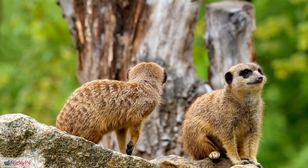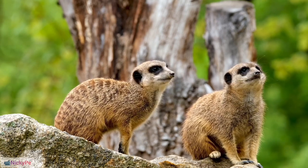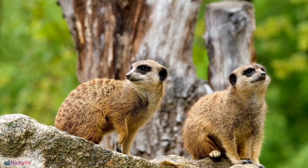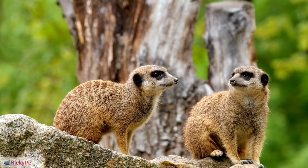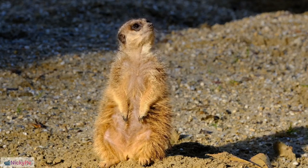Anal Pouch: Meerkats have a well-developed anal pouch for scent marking, contributing to the marking of territory. Dominance Impact on Reproduction: The dominant female in a meerkat group may suppress the reproductive capabilities of subordinate females.